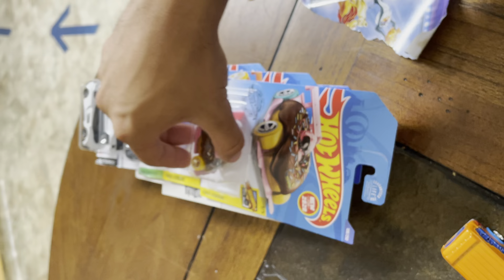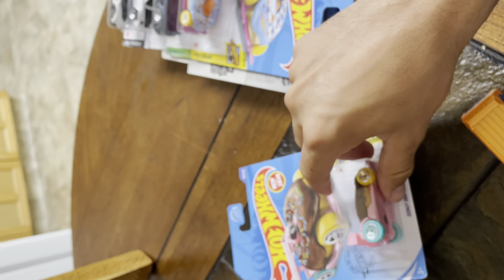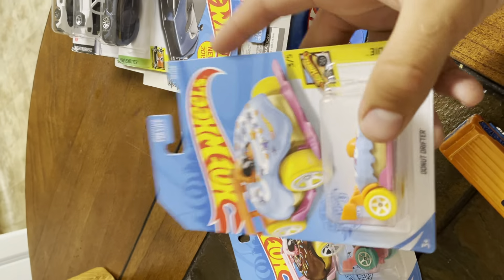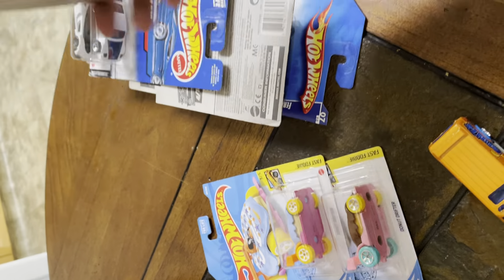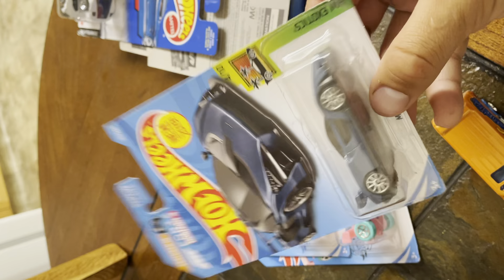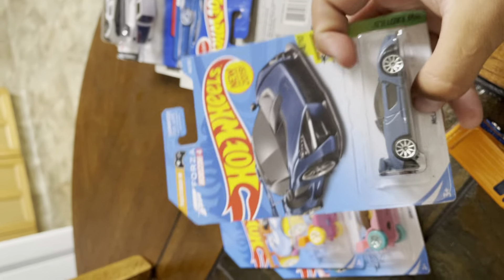I have some other ones, but I'm not going to open these — I'm going to put them on my wall. I really like this one with the donuts. And I have a McLaren Senna. I really love this car.